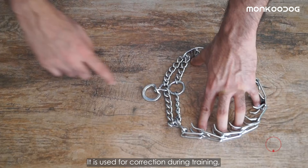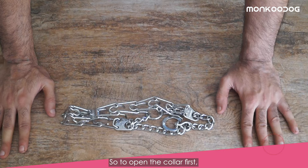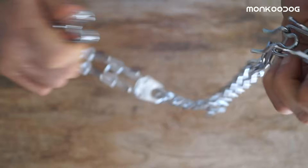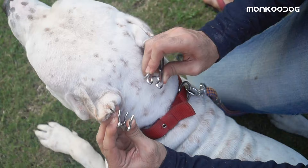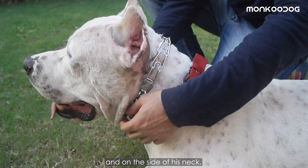Fourth, we have a prong collar or pinch collar. If used correctly, it is a perfect training tool used for correction during training, similar to slip chain collars. To open the collar, hold it in your hands, pinch the link very tightly, and unhook it to open the link. Always remember never to put the collar on from the front — you will poke the prongs into his eyes. The right way is to set the collar around his neck, then squeeze the link and hook it with the link on the other end. The collar always has to be behind his ears and on the side of his neck, snuggling his neck tight enough.